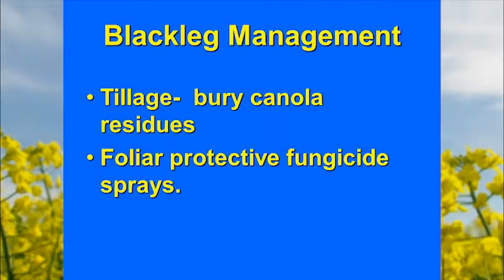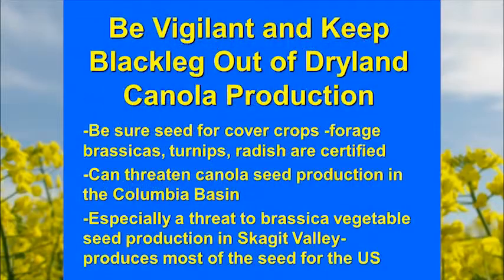We need to be vigilant and keep blackleg out of our dryland production. The real threats are to canola seed production in the Columbia Basin and the huge seed industry in the Skagit Valley that would be threatened.